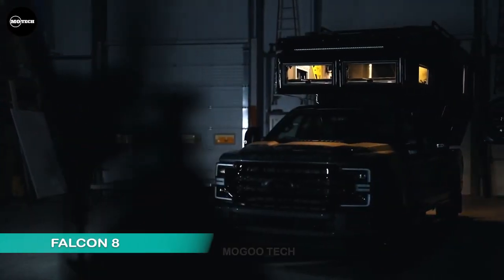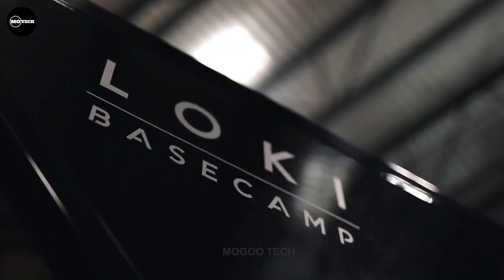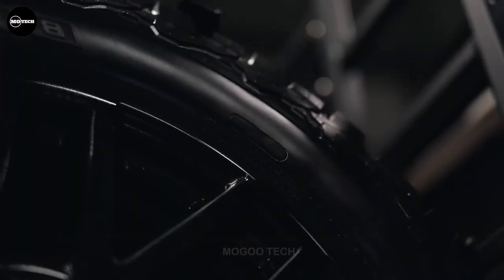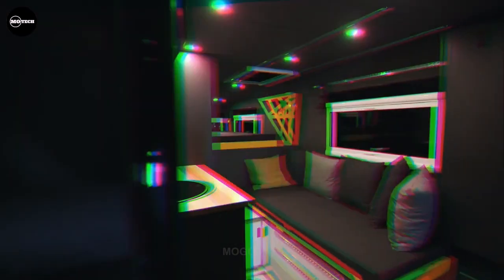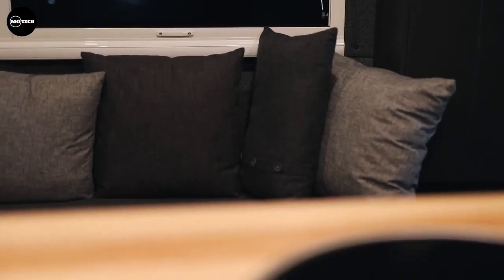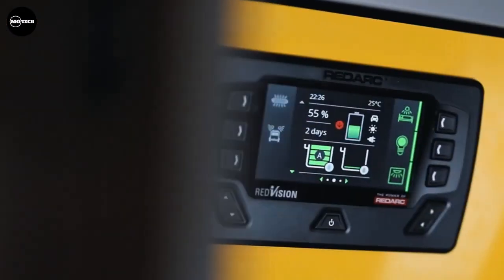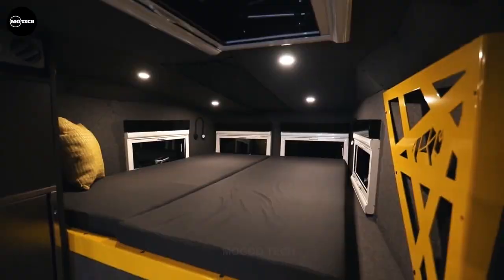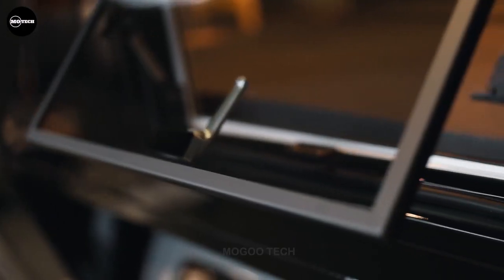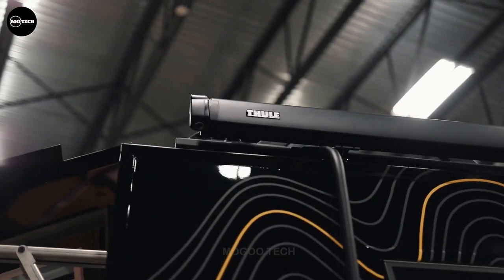The Falcon 8 is a powerful truck camper built by Loki Expedition, formerly known as Loki Base Camp, a company that specializes in building expedition trucks. The Loki Expedition Falcon series combines modern engineering with top-tier craftsmanship. Each unit is meticulously hand-built, from the aluminum frame to the interior finishes.